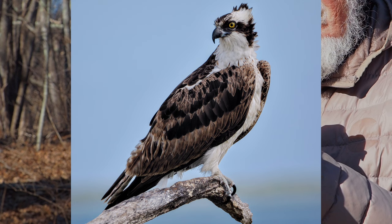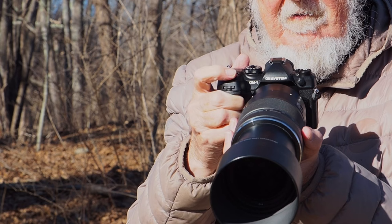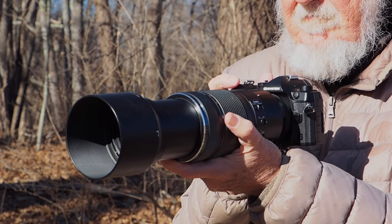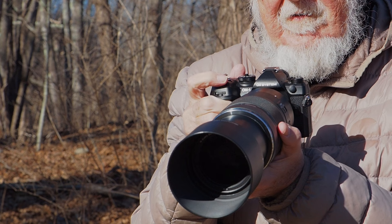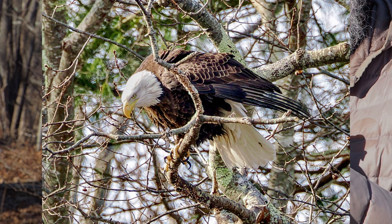So when OM Systems announced the new OM-1 Mark II, my first and almost my only question was: how well does it work with the ED 100-400mm IS Zoom? I'm not tempted by the bigger, heavier 150-400 Pro, which is also way too expensive, or the new 100-600 IS for much the same reasons. And I find prime telephotos, no matter how sharp they are, just way too limiting. OM Systems says the 100-400 and the OM-1 is, in fact, their single most popular combination for bird and wildlife photography.